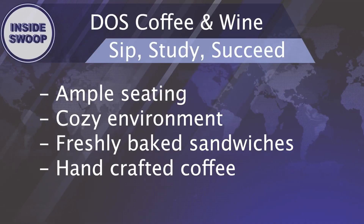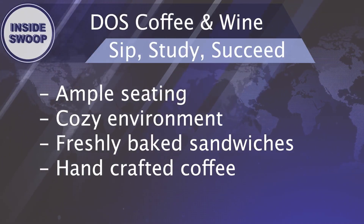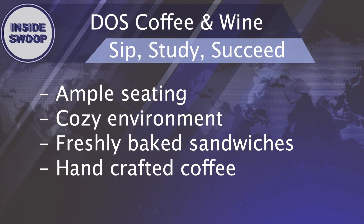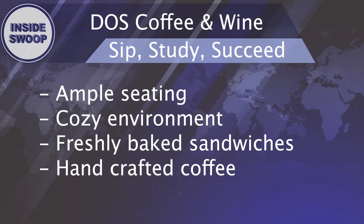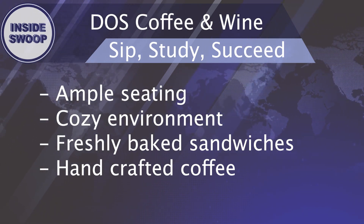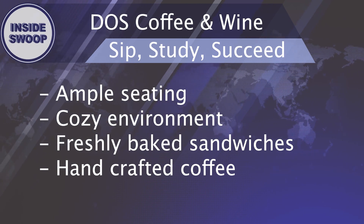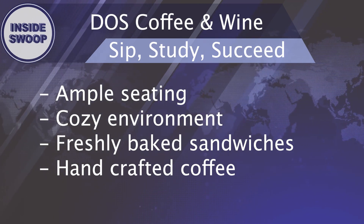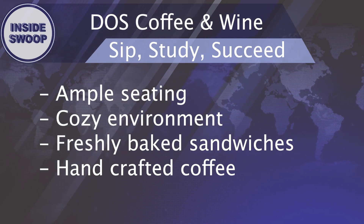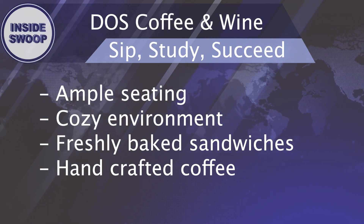Wondering where to find the perfect blend of ambiance and coffee? Look no further than Dos Coffee and Wine here in the town center. Ever imagine a study spot where the aroma of freshly brewed coffee mingles with the hum of conversation? At Dos, that dream becomes a reality. With cozy nooks, ample sitting, and a welcoming atmosphere, Dos Coffee and Wine isn't just a cafe — it's a haven for productivity and inspiration. So why settle for ordinary when you can elevate your experience amidst the aromatic delights and vibrant energy of Dos?